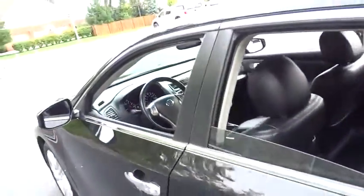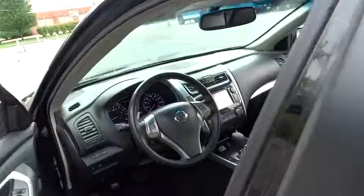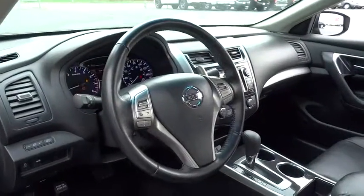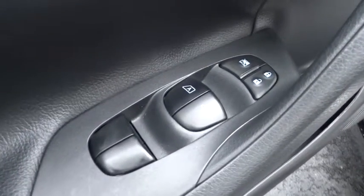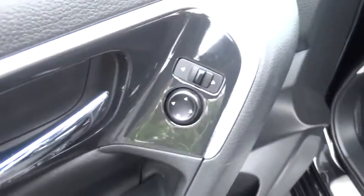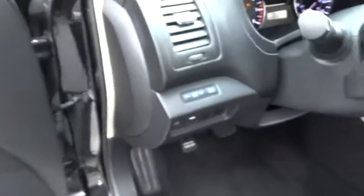Four-wheel disc brakes, cruise control, aluminum wheels, rear defrost, AM FM stereo radio, FWD, power door locks, power windows, CD player, bucket seats, MP3 player. Come take a test drive today.